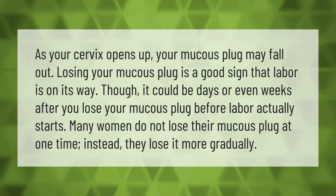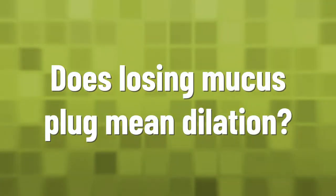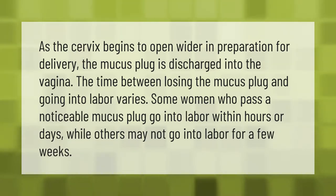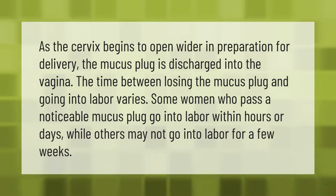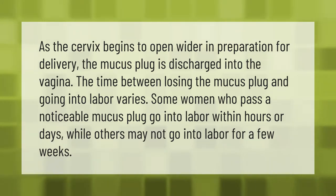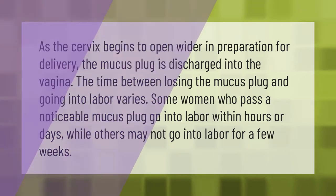As the cervix begins to open wider in preparation for delivery, the mucus plug is discharged into the vagina. The time between losing the mucus plug and going into labor varies. Some women who pass a noticeable mucus plug go into labor within hours or days, while others may not go into labor for a few weeks.